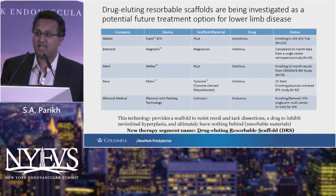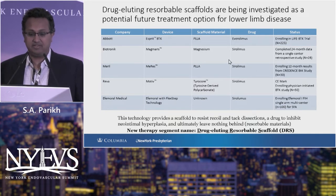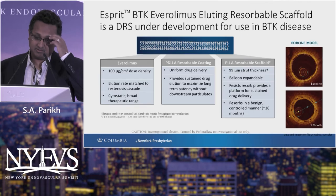With these data in hand, there has been a rush of interest in the space. Biotronik has a magnesium-based bioresorbable scaffold. Merrill Life Sciences has a similar PLLA-type bioresorbable scaffold. The REVA technology is now in clinical application in Europe. And a startup in California is working on a femoropopliteal bioresorbable scaffold.